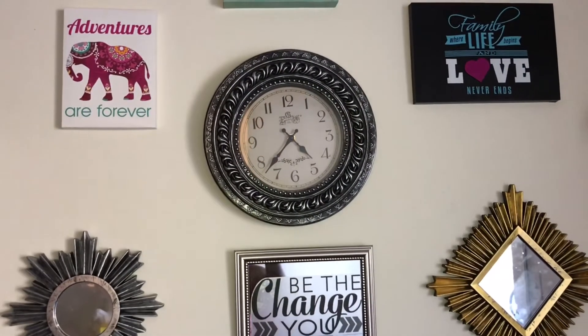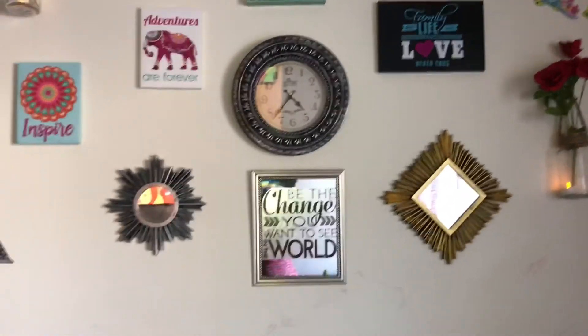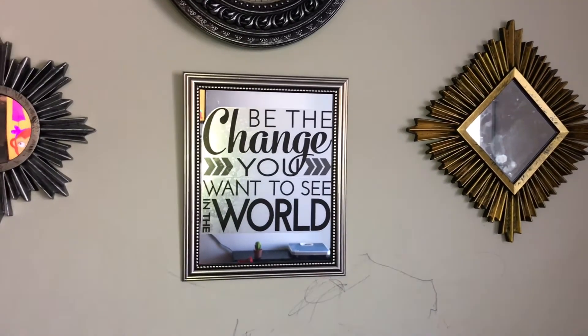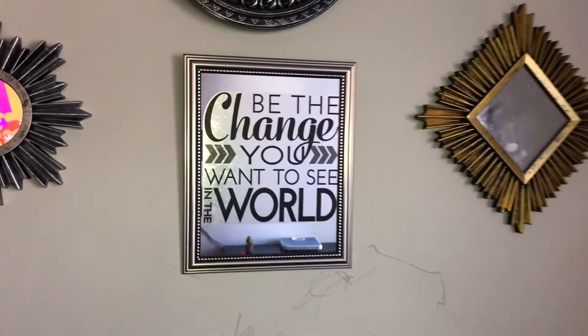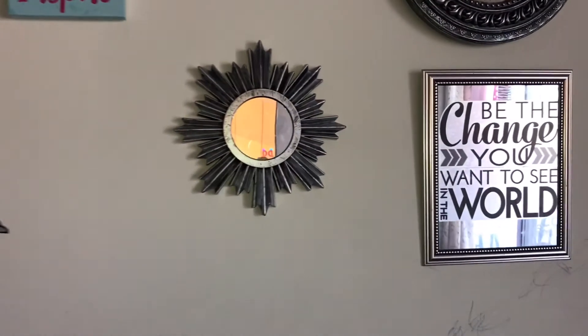First of all, I have a clock as the centerpiece and I have decorated all the things around it. This is a simple mirror and I got some wall decals and just stuck them to the mirror to make it like this.